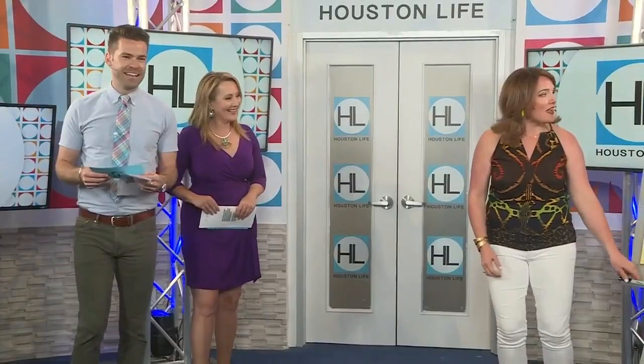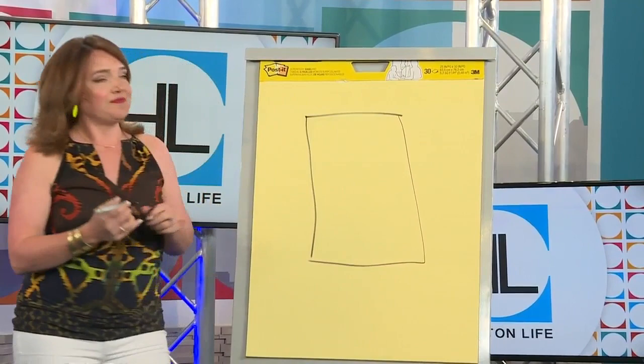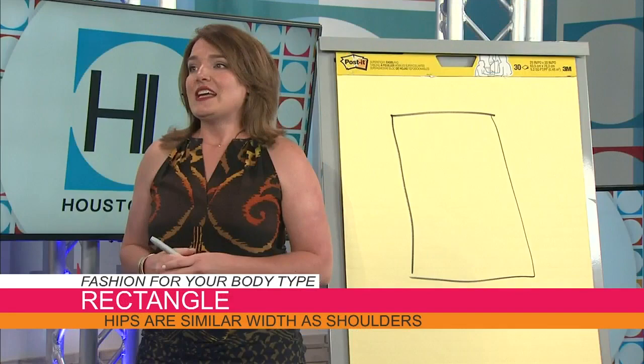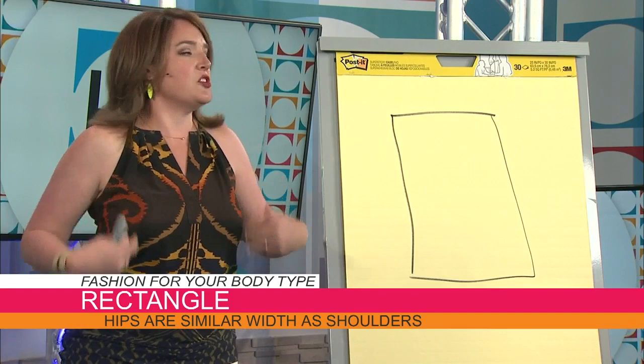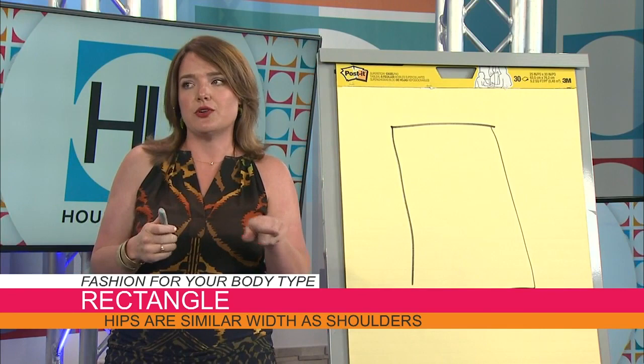Let's start with the rectangle. It's a rectangle the long way and we should point out there is no wrong body shape — you shouldn't feel bad about the type of body you have, you just want to make sure you're dressing appropriately. This can be the athletic or boyish body type. You really don't see a lot of variation between the shoulders and the hips, where the waist is just a little bit wider. It can happen at any size — you don't have to be a size two. You could be a rectangle and a size 16.